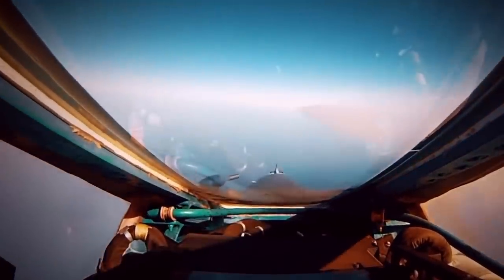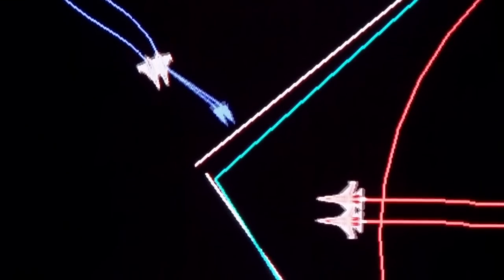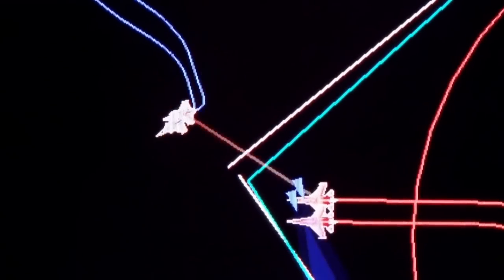Capable of engaging air targets day and night and in any weather conditions, the Meteor will complement the existing Typhoon missile systems, providing pilots with a wider choice of weapons during combat.